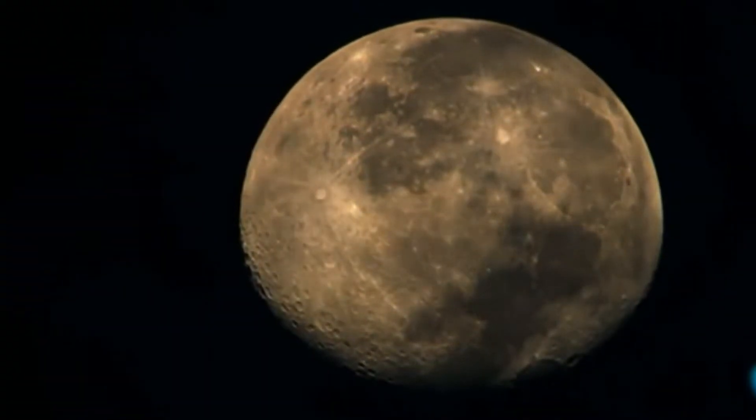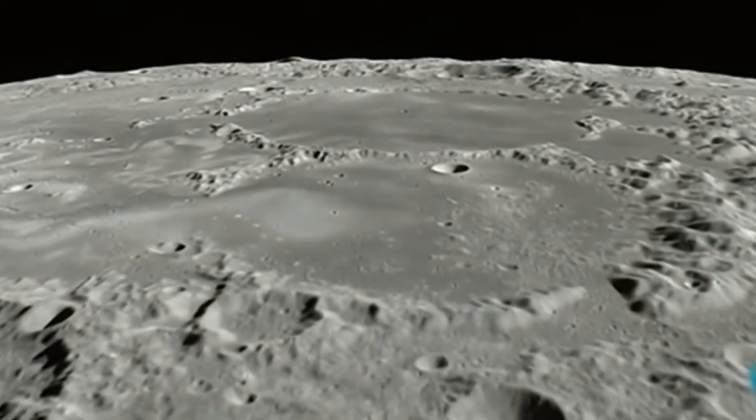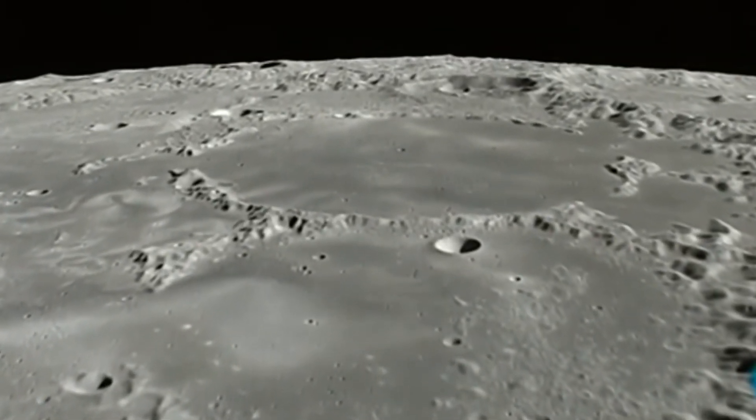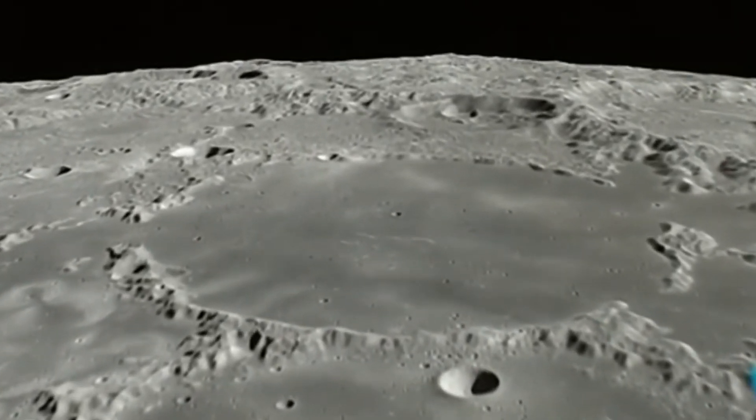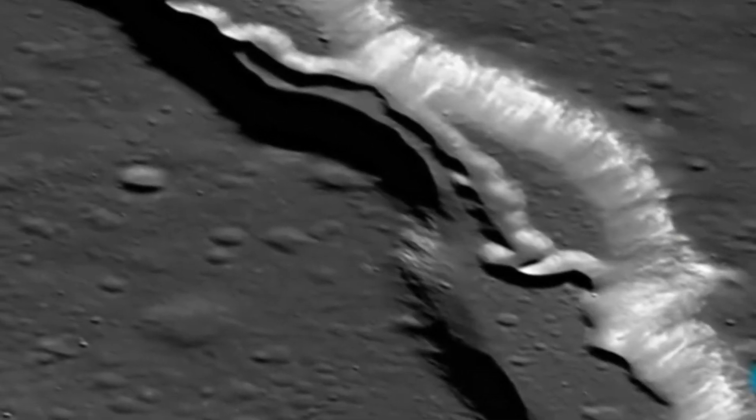Algunos astrónomos también hallan rastros de vida terrestre en la Luna. La superficie de la Luna resultó estar cubierta de una cantidad enorme de oxígeno emitido por plantas y microbios terrestres. El artículo publicado en la revista Nature Astronomy explica cómo las huellas de la vida llegaron al satélite de la Tierra.